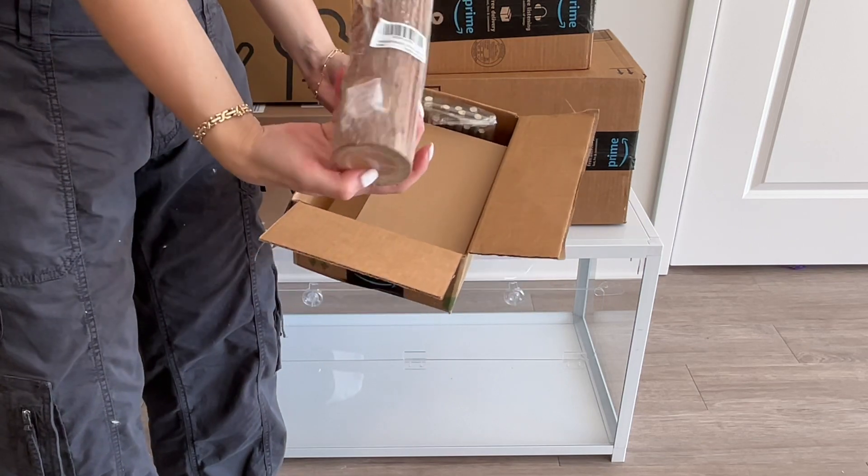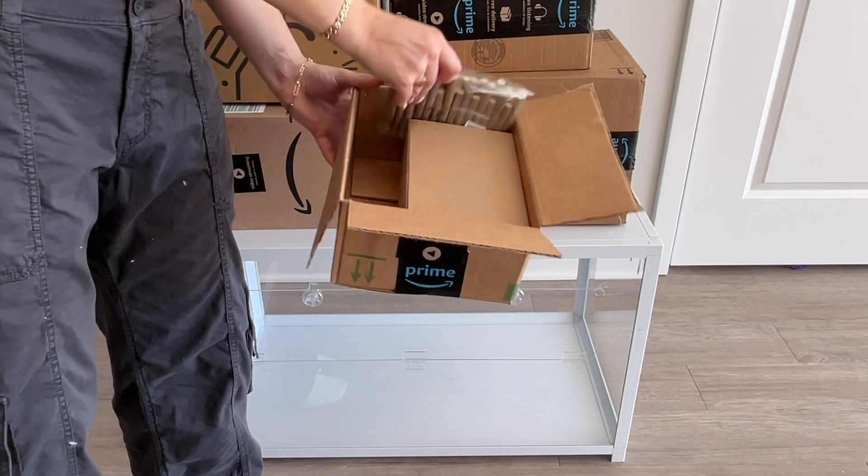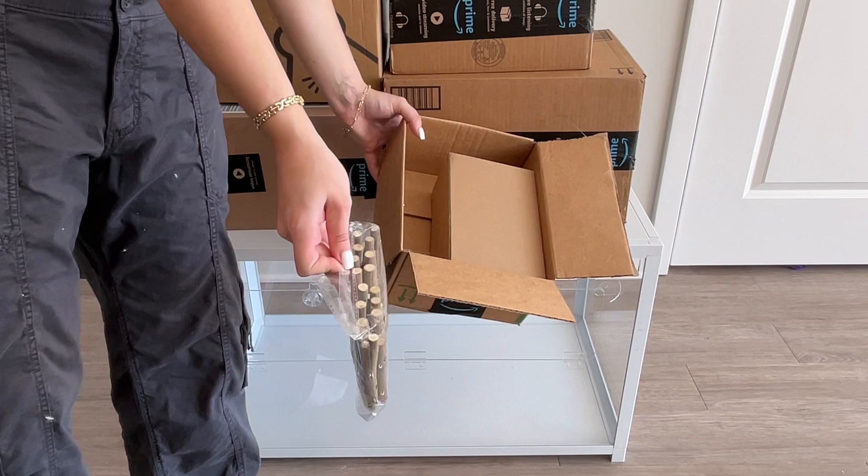This is the Night Angel tunnel tube, also for a dwarf hamster. This is just a wooden fence from Amazon.